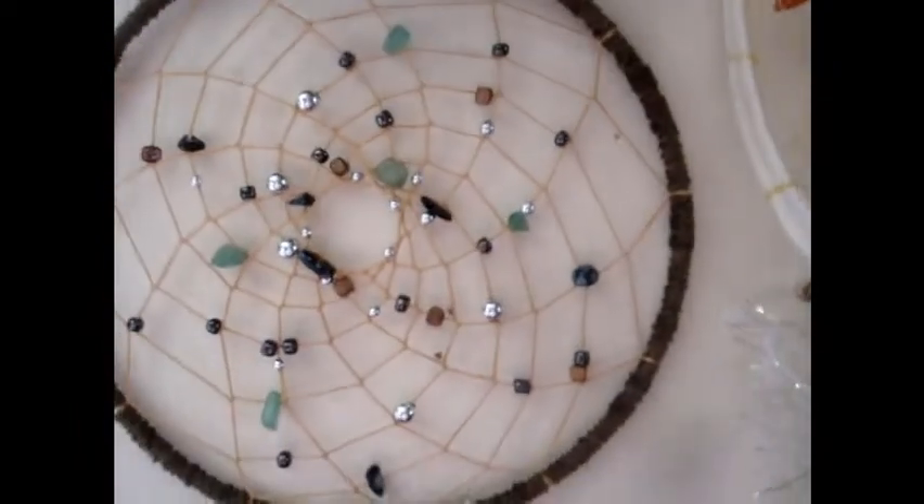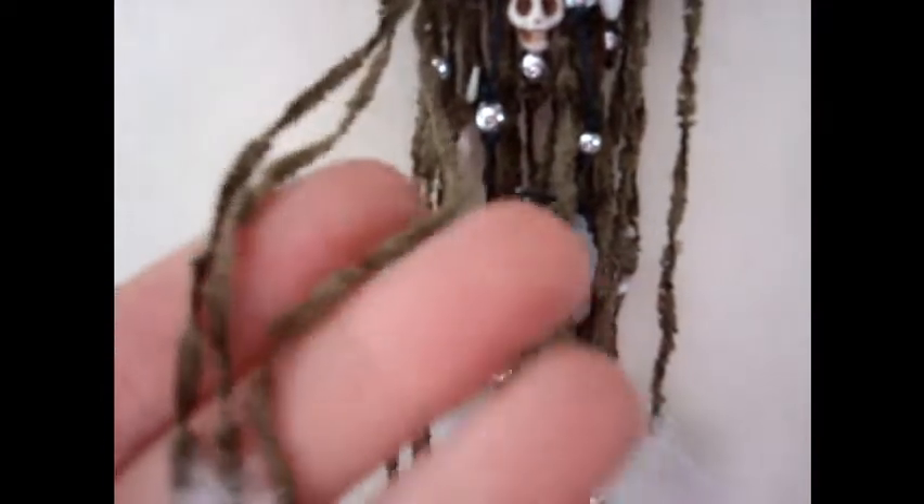Here's another dream catcher I did. I found some really nice yarn at one of the dollar stores that kind of reminded me of moss, so I used that and it looks really nice.